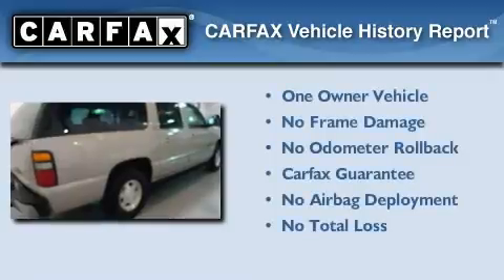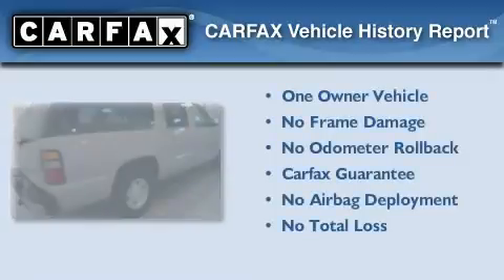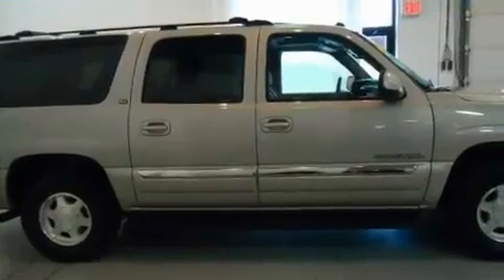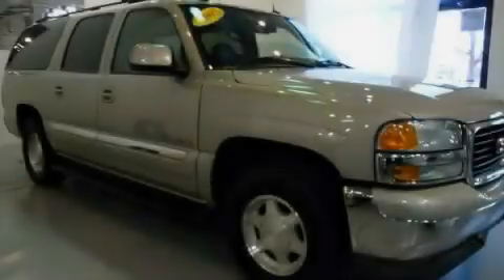This GMC has had only one owner and it qualifies for the Carfax buy back guarantee. This vehicle won't last long at this price, call and arrange a test drive now.